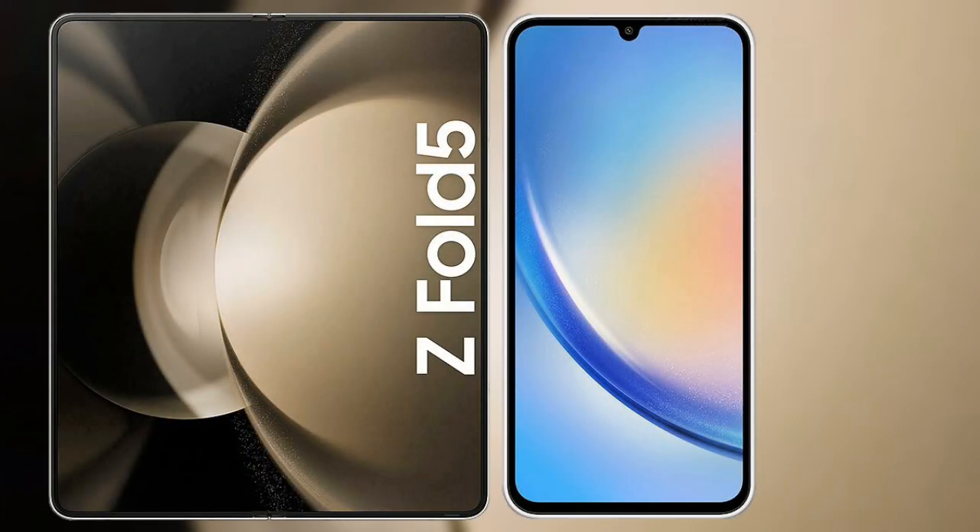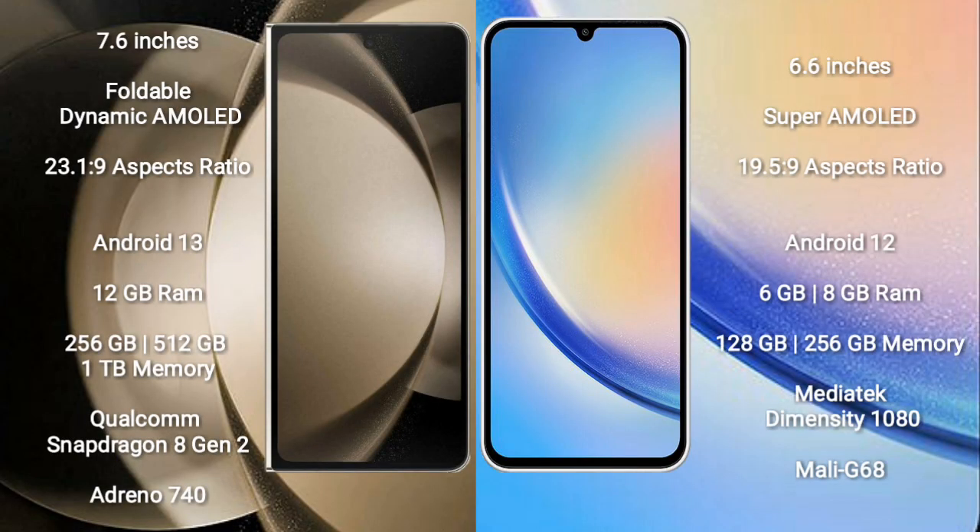I will compare the new Samsung Galaxy Z Fold 5 with Samsung Galaxy A34. Samsung Galaxy Z Fold 5 comes with a 7.6 inches foldable dynamic AMOLED display and aspect ratio 23.1:9. Samsung Galaxy A34 comes with a 6.6 inches Super AMOLED display and aspect ratio 19.5:9.